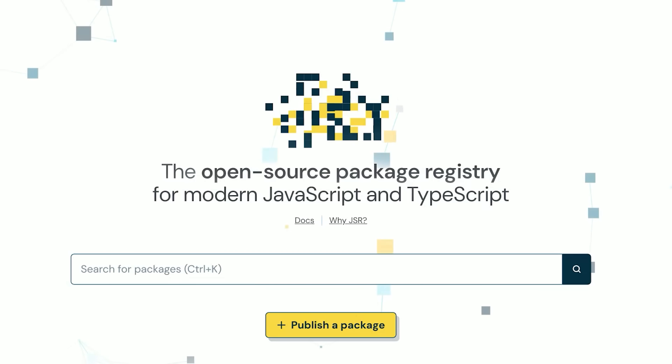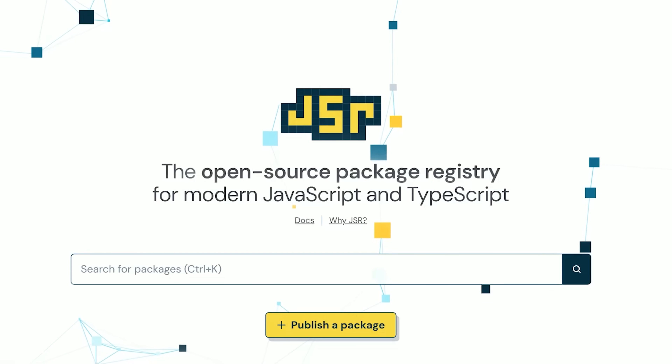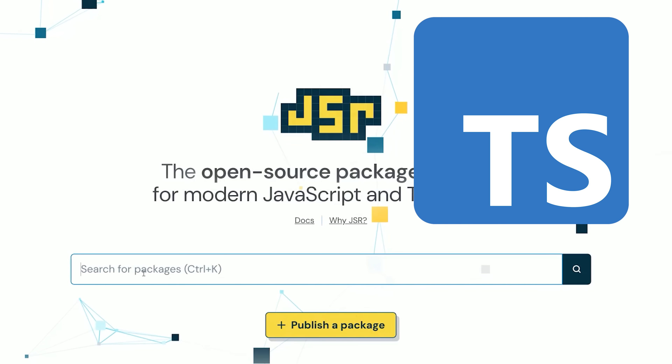You should also know that Deno has its own package registry called JSR, where every package natively supports TypeScript.